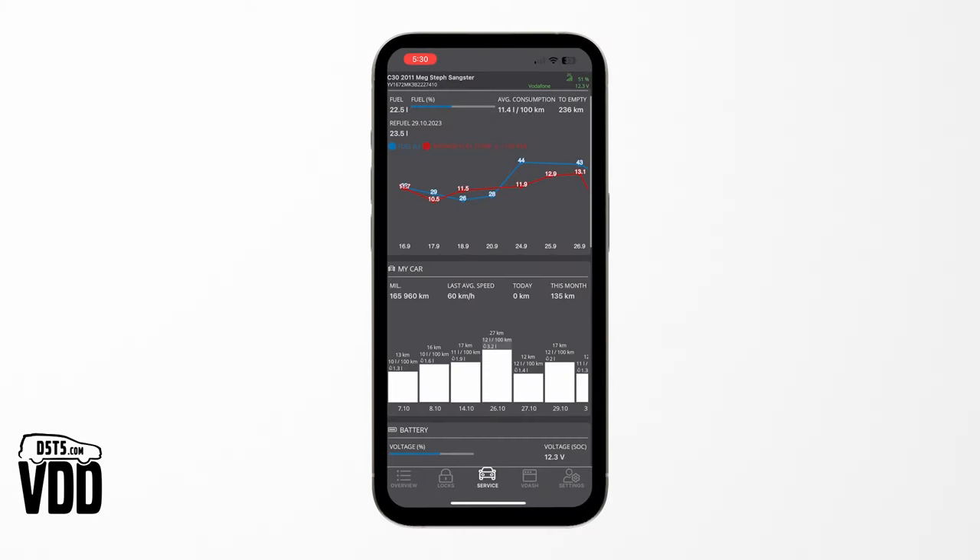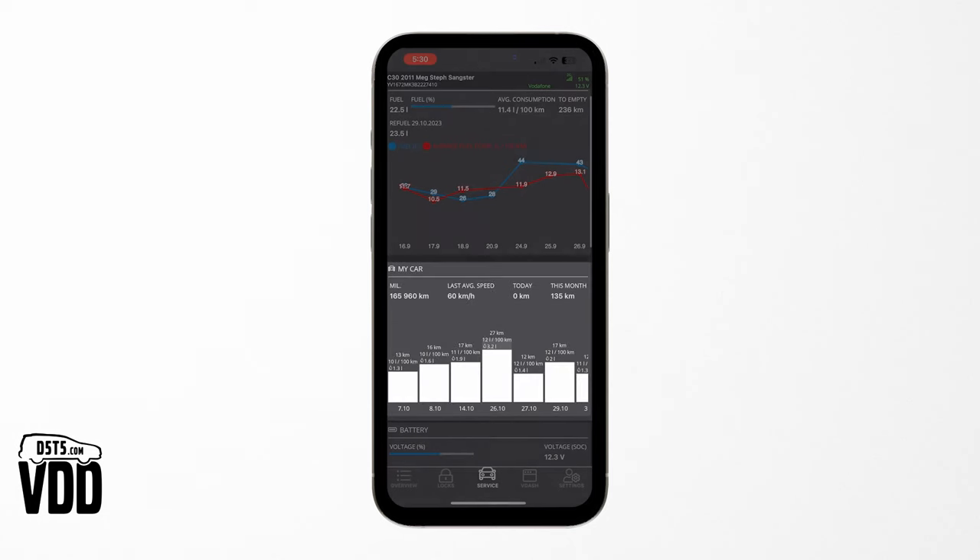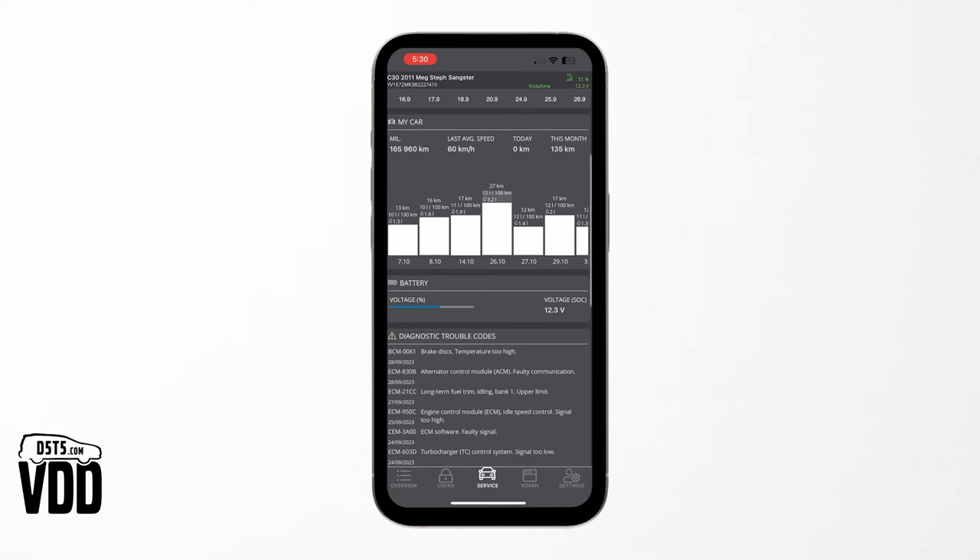The service page allows you to delve into your Volvo's health with our diagnostic functions. Keep track of fuel consumption, battery levels, and travel history, while also decoding travel alerts and staying on top of your service needs.